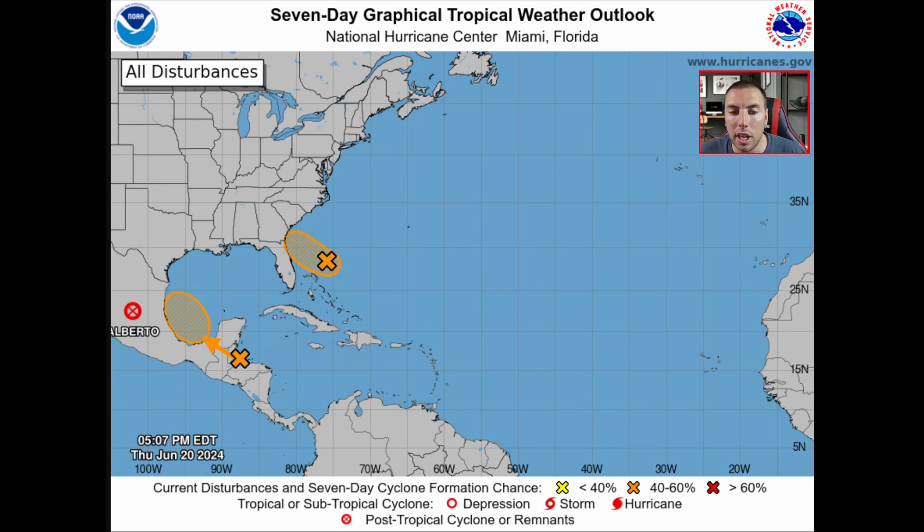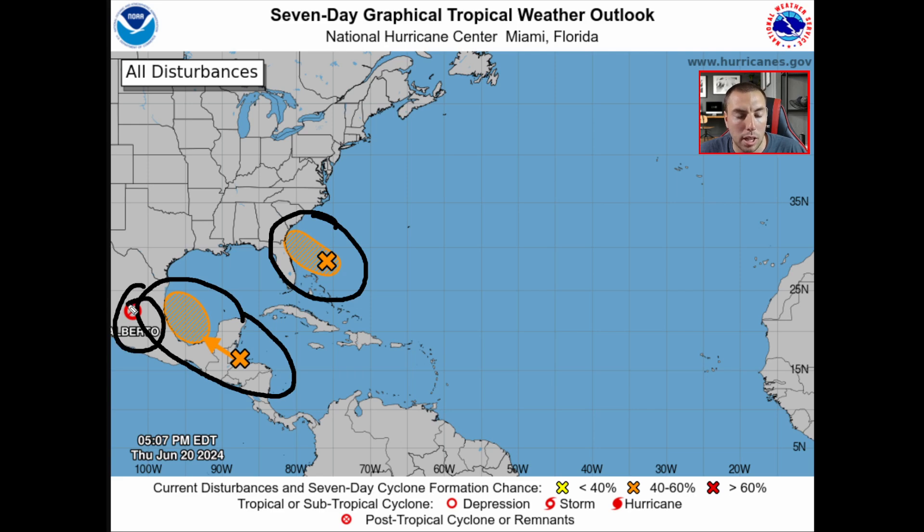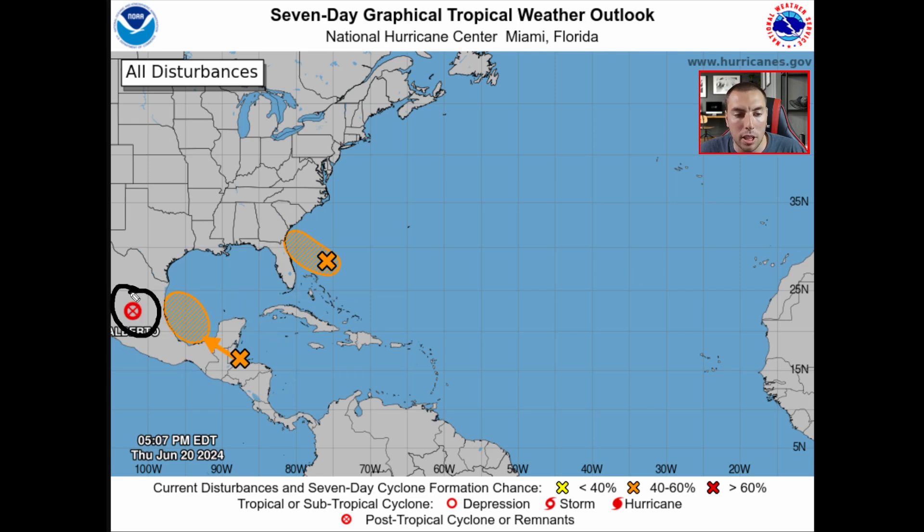Beryl would be our second named storm of the Atlantic hurricane season. Believe it or not, it's possible we could get two or even three named storms by the end of June. While we're watching Invest 92L, we'll also have to keep an eye on another disturbance moving over the same area where Alberto tracked. We may have an additional one or two named storms before June closes off — something that seemed unlikely in early June.